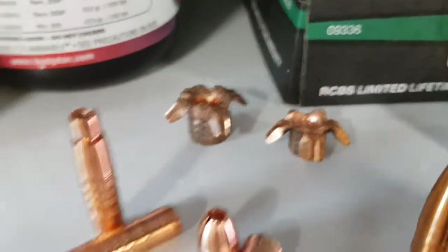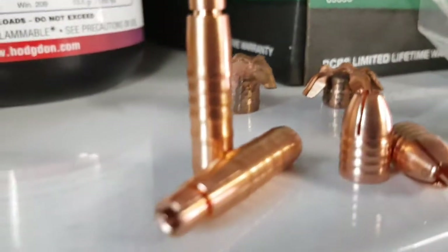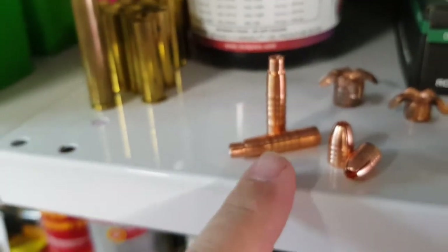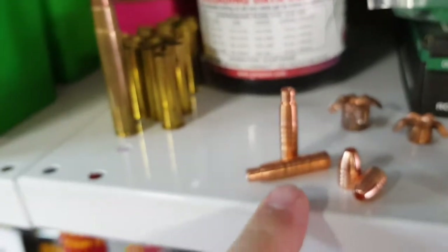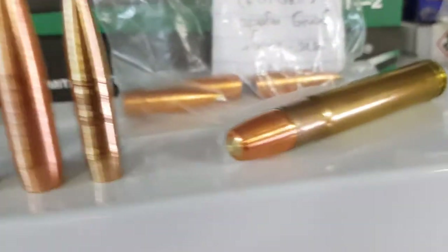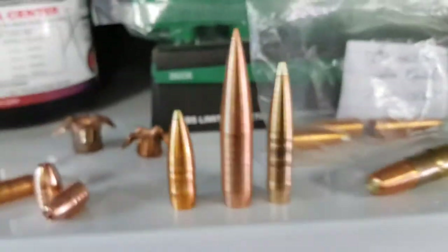These are very specialized bullets for subsonic shooting — excellent bullets for subsonic shooting in AK-47 7.62x39, 300 Blackout, etc. And just as a matter of interest, this bullet over here is what a typical big game bullet looks like in monolithic.